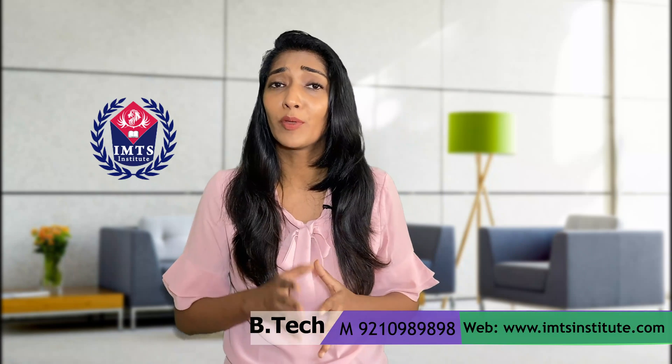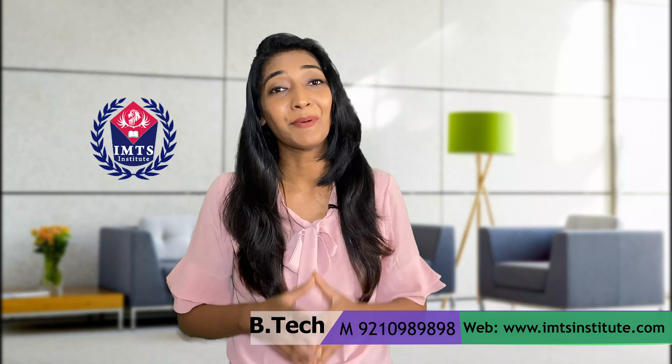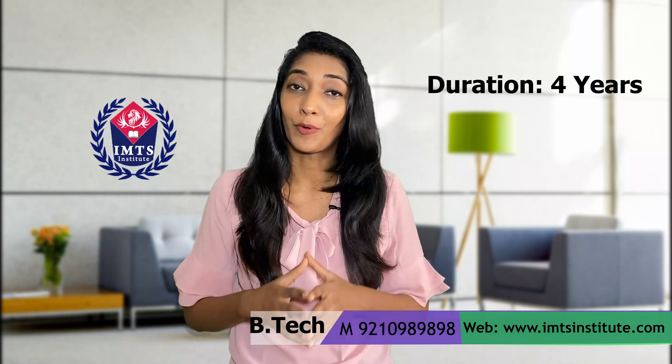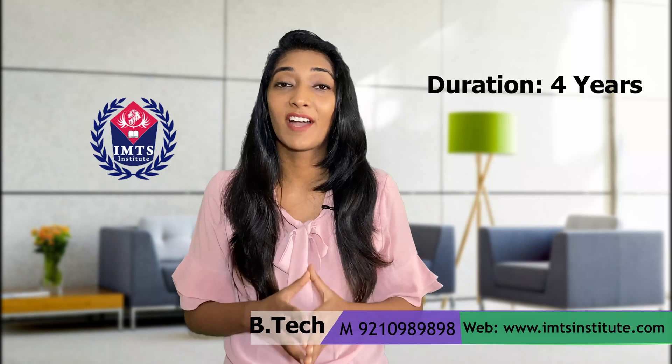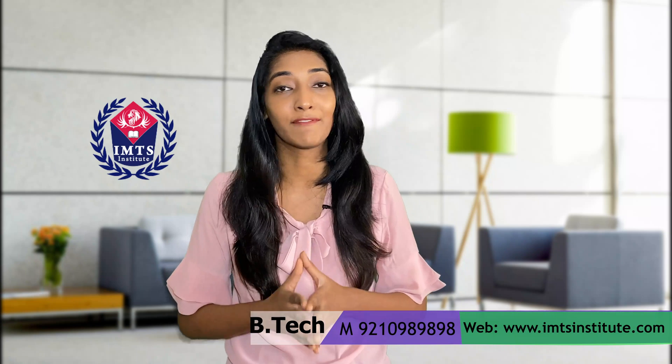Talking about the duration of this course, it is four years in length. Generally, it is divided into eight semesters, and examinations are held every semester.